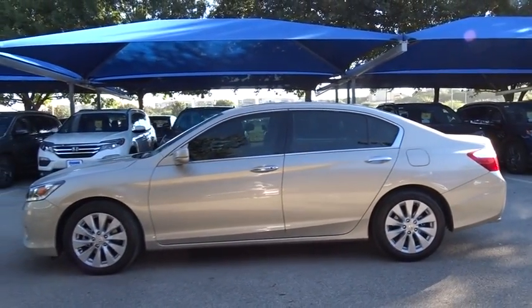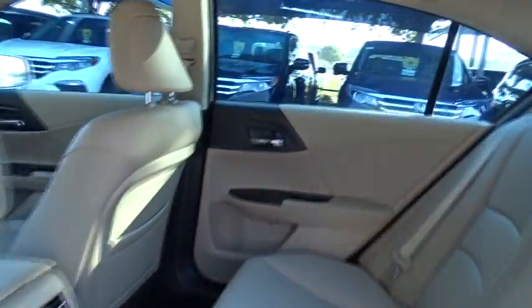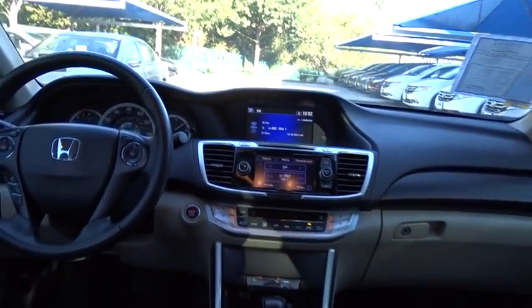Power passenger seat, keyless entry, traction control, anti-lock braking system, stability control, lane departure warning, backup camera, steering wheel audio controls, Bluetooth, leather-wrapped steering wheel.